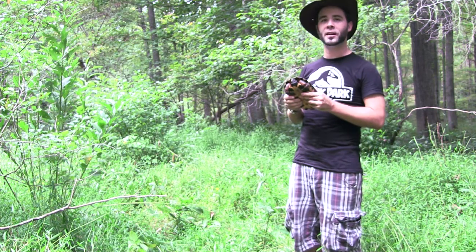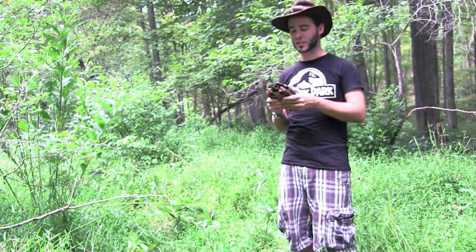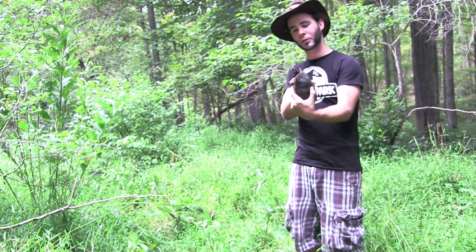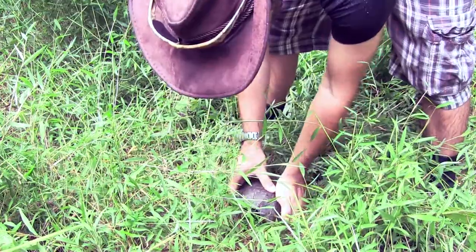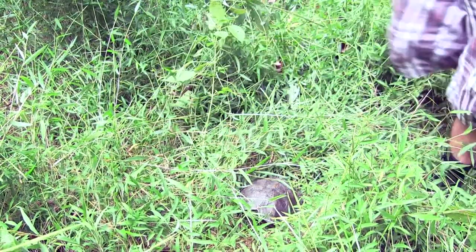One thing that these guys face is a lot of people actually like to keep these as pets — I mean, can you blame them? This thing's pretty adorable. So what we're actually going to do is the exact opposite of that: we're going to do the ethical thing and put it right back where we found it, just right here in the grass.